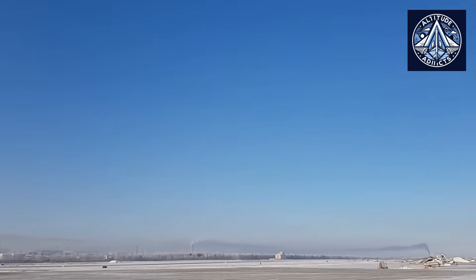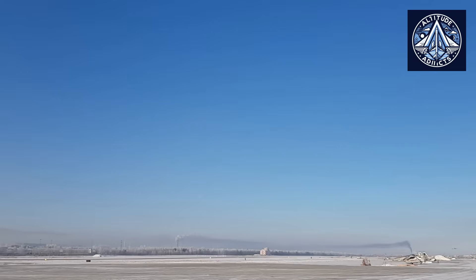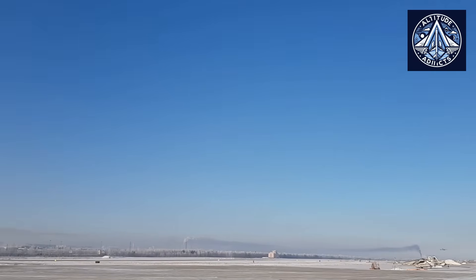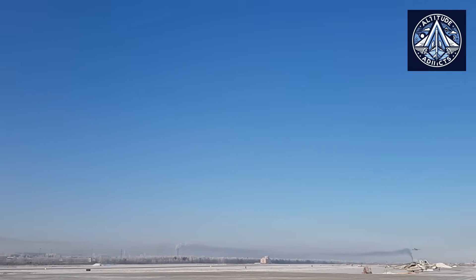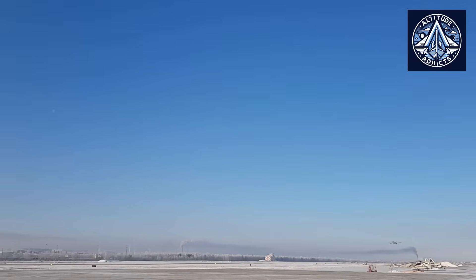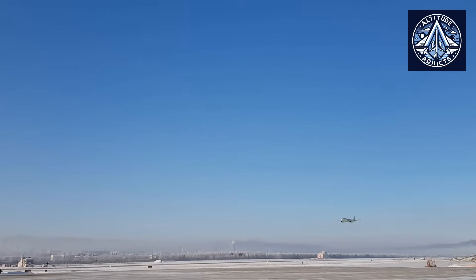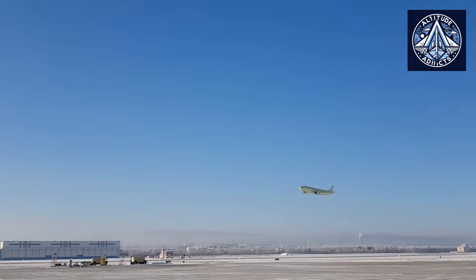The Aeroflot Group is one of the MC-21's most significant customers, having placed an order for 108 aircraft to be delivered by 2030, with plans to increase its MC-21 fleet to 200 units by 2033. By the fourth quarter of 2026, Aeroflot intends to commence operations with the domestically manufactured MC-21, coinciding with the conclusion of certification and production ramp-up.